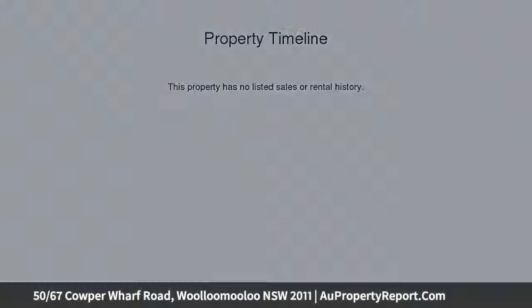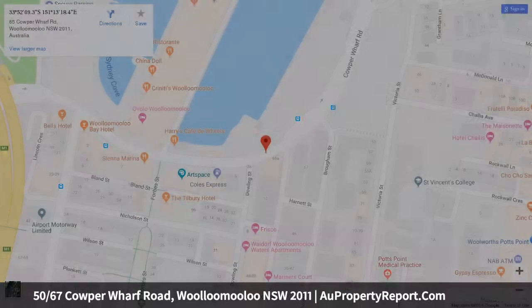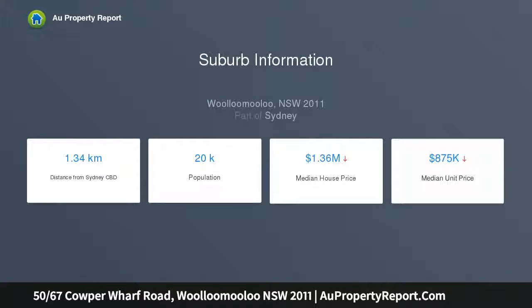Captivating views over Sydney's dazzling city skyline and iconic Harbour Bridge create a dramatic backdrop to the stylish interiors of this top floor harborside residence, overlooking Finger Wharf and Woolloomooloo Bay in the secure Admiralty Gardens. This superb entertainer opens to a deep full-length terrace with panoramic views transforming into a dazzling light show by night.